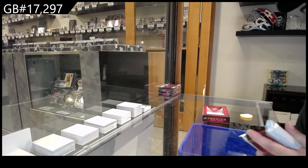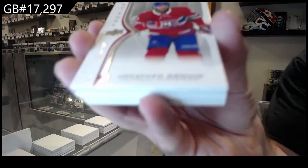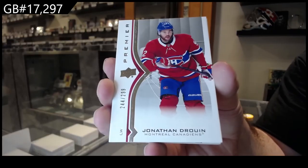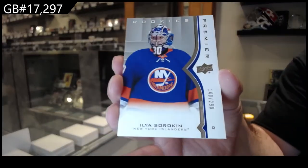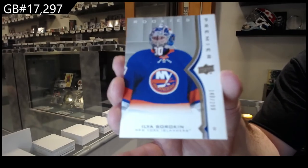Congrats Anaheim on this one. For the Montreal Canadiens, Jonathan Drouin $2.99. For the Islanders, rookie Sorokin at $2.99.